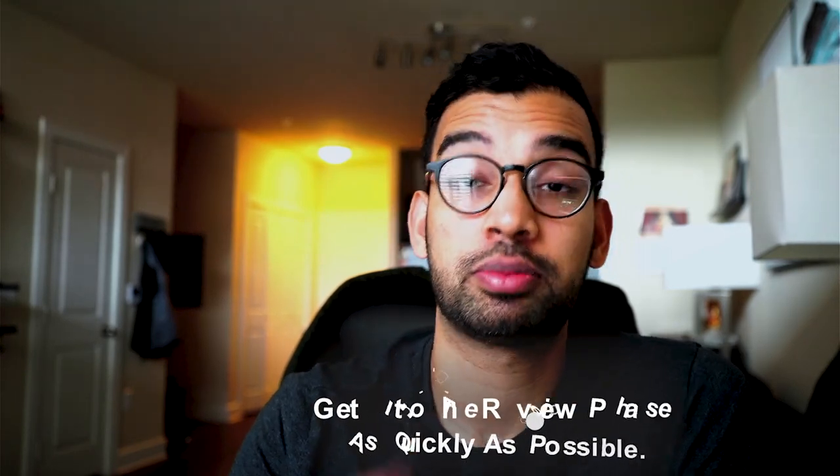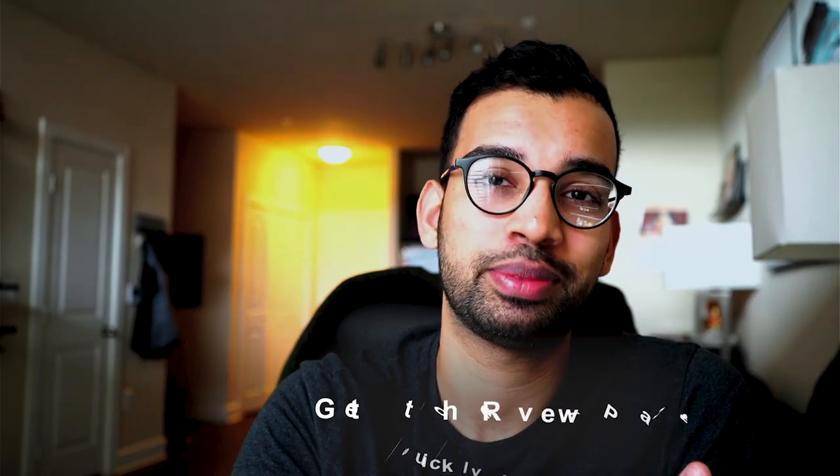Going back to tip one, the real way to do as many reviews as possible is to get into that review phase as quickly as possible and minimize the information-gathering phase. Those are some of my biggest tips on how to succeed as a brand new medical student, or really any student on their medical journey.